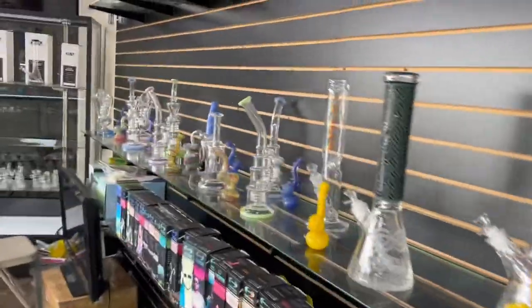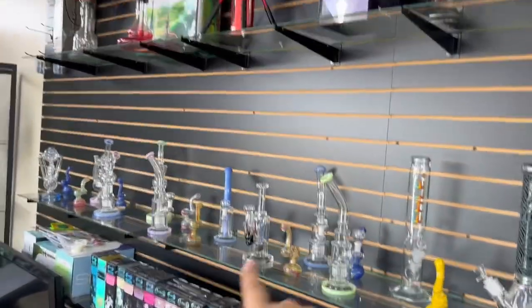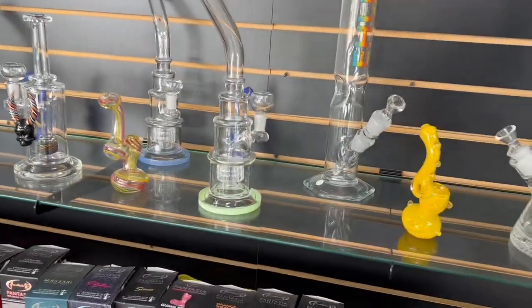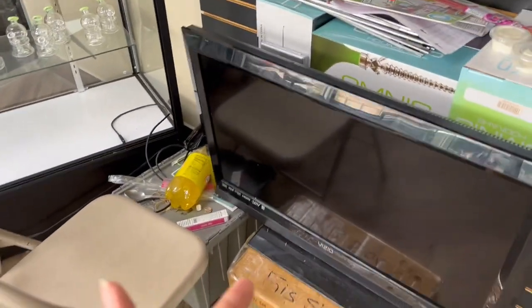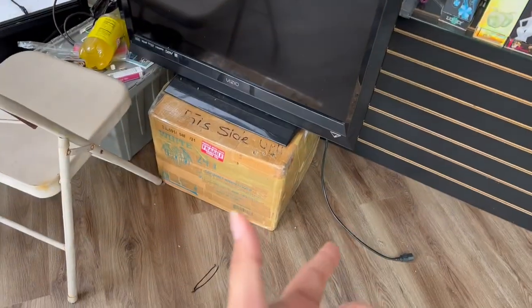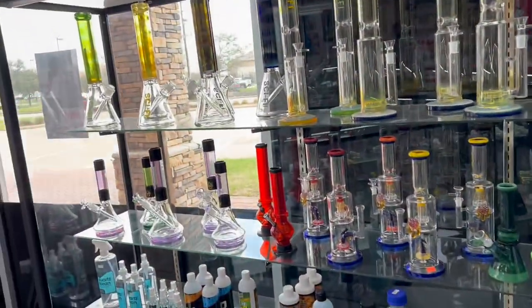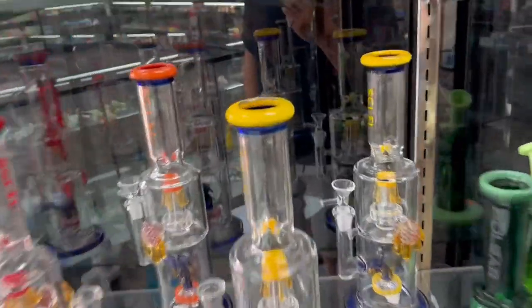Let me show you around real quick. On this area right here we got the hookahs up there, and then we got the water pipes right here, the hookah flavors in here, charcoal right there, and some more glass items right here. We have a little TV, we usually have a PS5 right here, a couple chairs for friends. Then we have more pipes right here — some of these are like $90, $140, that one's $65, this one's $100.